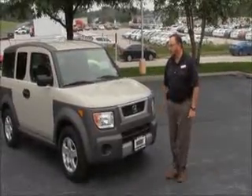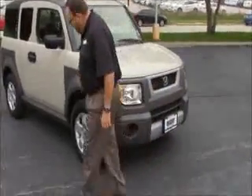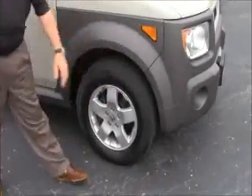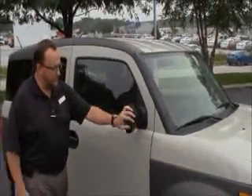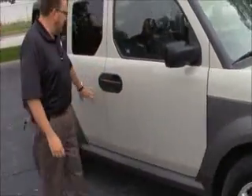Dyed 5 mile an hour bumpers in front and back. It does have some hail damage. Wrap around headlights, side turning markers, 16 inch alloy wheels, lots of tread on the tires, breakaway mirrors, and dyed rocker panels to help protect from rock chips. Reinforced steel door beams.